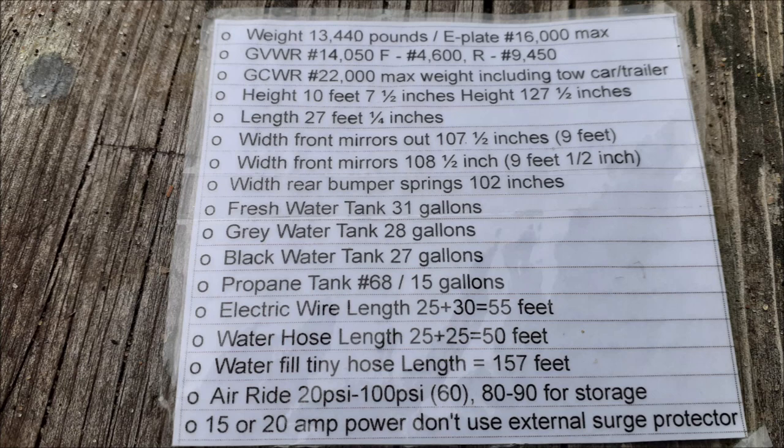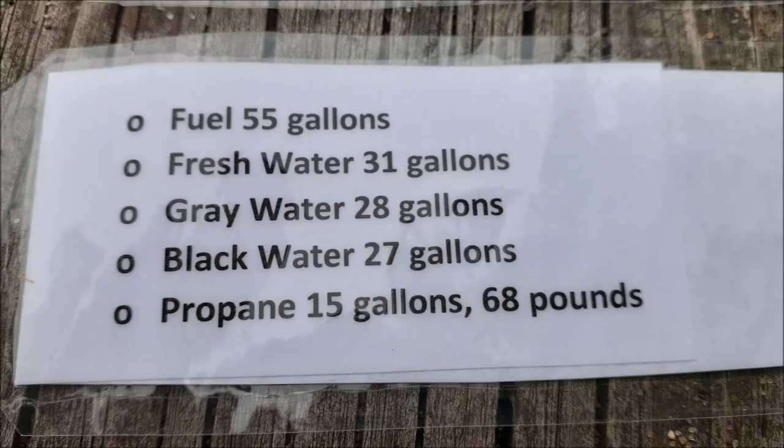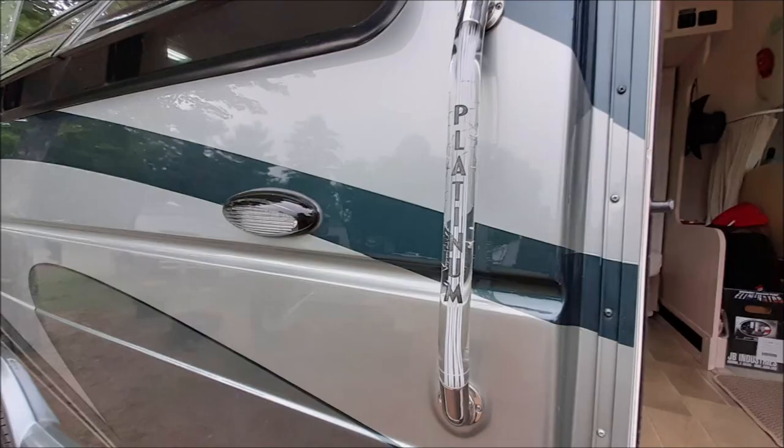Here's a spec sheet for it. Basically it's 27 feet long, 10 feet 7 and a half inches tall. And here's all the capacities of all the stuff you might want to know, so it's worth a pause.